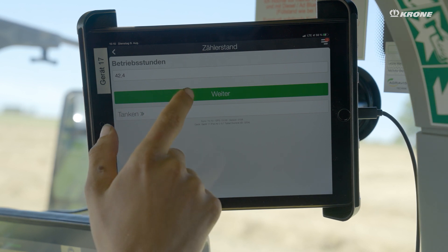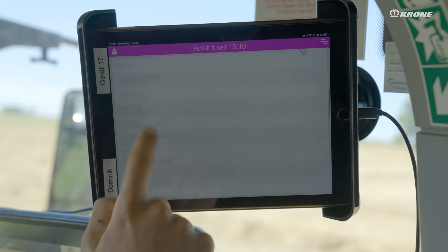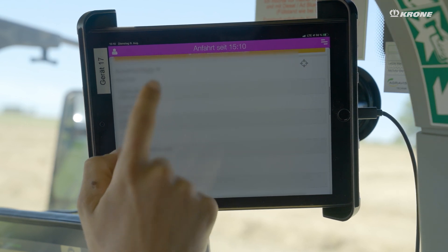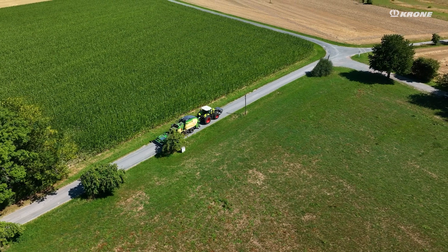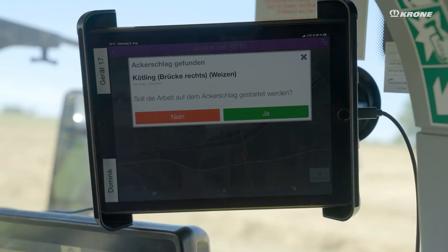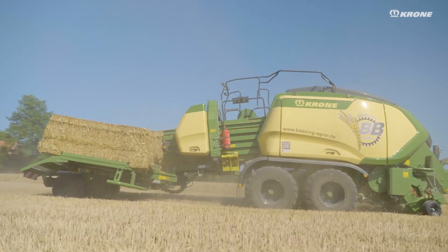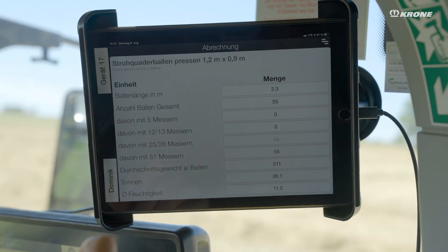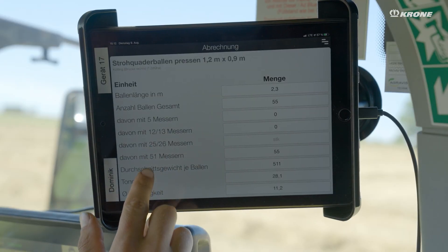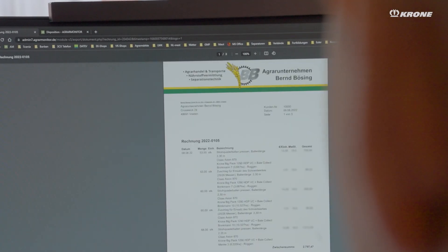The driver can then view the order data, see relevant notes, and see which fields are to be worked on. The driver selects the job and can start work accordingly. Once the employee has completed the job, the data comes back to our office directly and we can then create the invoice and send it directly to the customer by email.